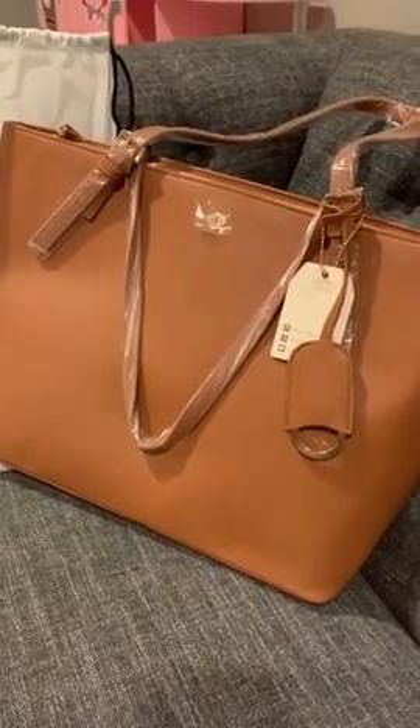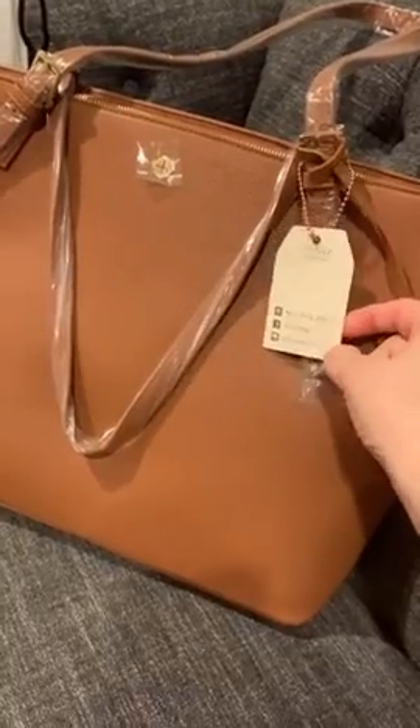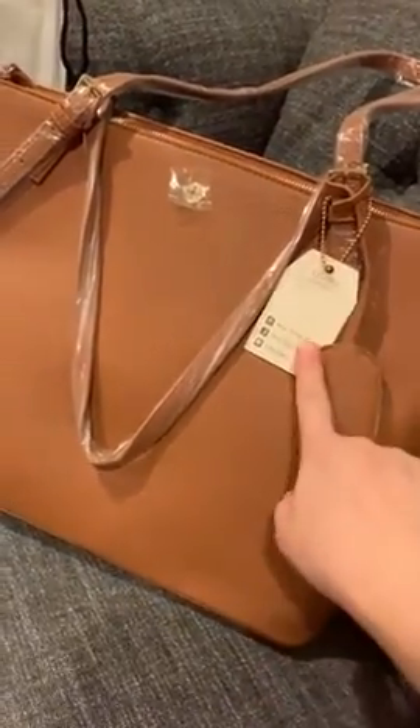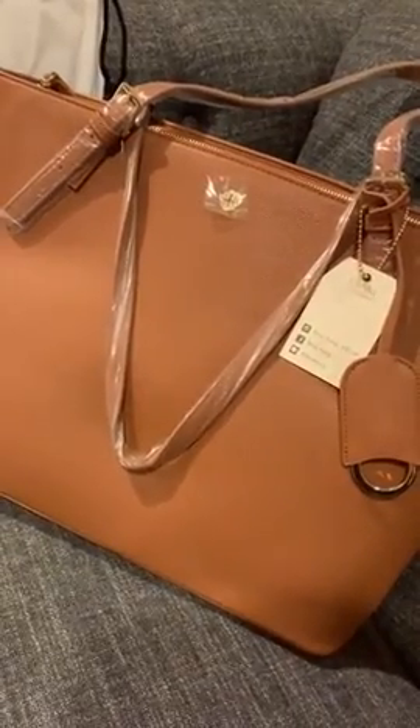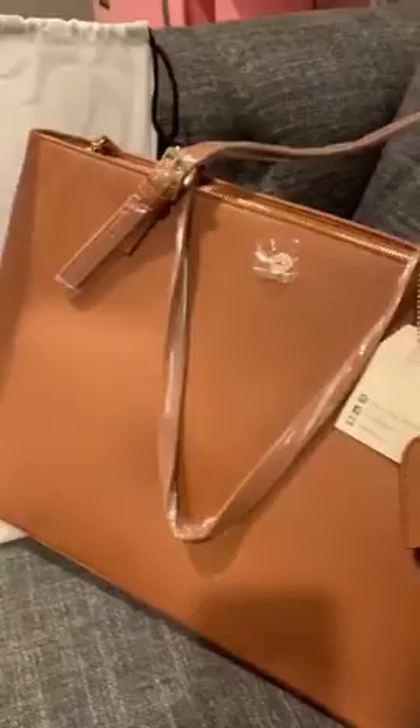This tote bag just came in today and it's from Amazon from a company called Miss Fong Official. Those are the socials on their Instagram, Facebook, and it looks like it's lined where you can find their social media. It comes in this little dust bag right here and it says Miss Fong — a four-year-old boy's mom made the brand.